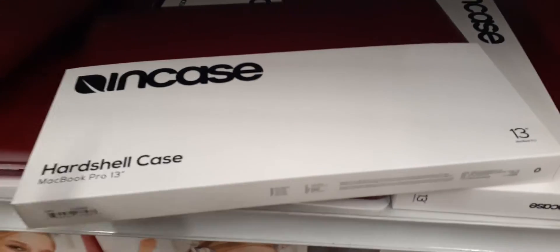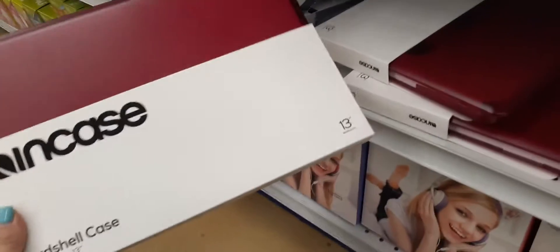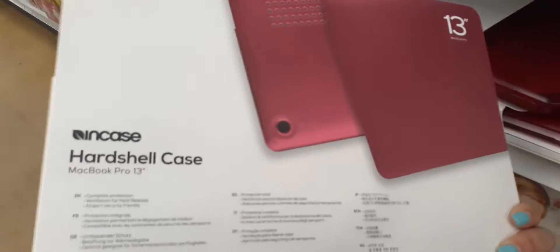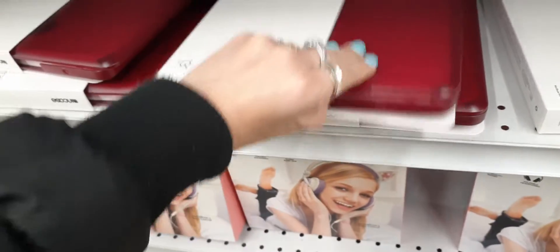Look at how cool this is — this is a hard shell case for a MacBook Pro 13. Nice color, and it's a 13-inch MacBook Pro case — only 99 cents. I've seen the soft covers, but I have not seen a hard cover. That is really, really awesome, so look for these great deals.